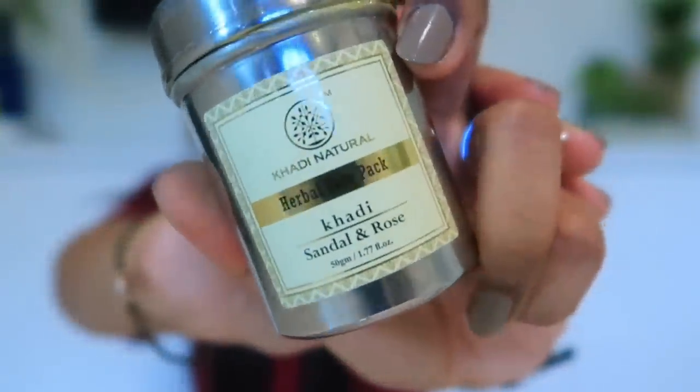This product I have is the Herbal Face Pack — Sandal and Rose Herbal Face Pack. I have been using this for the past 7 years and it is amazing. It provides a cooling sensation to the skin, helps with bacterial infections, and sandalwood has scar-reducing properties. It is a good cream that over time makes your skin youthful and healthy. Natural products like this will definitely make your skin healthy.